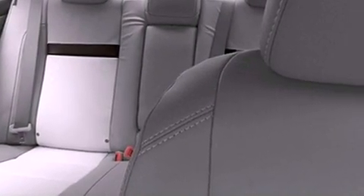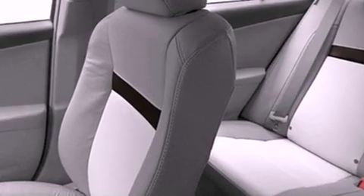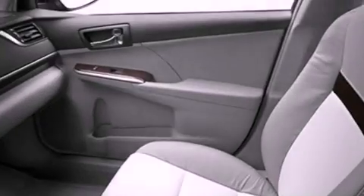A power driver's seat, cruise control, heated side view mirrors, a CD player, a leather-wrapped steering wheel, performance tires, a passenger side vanity mirror, an anti-lock braking system, a rear window defroster, and an auxiliary power outlet.